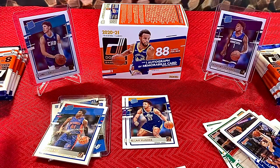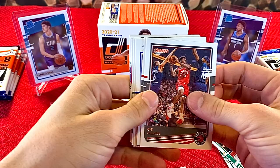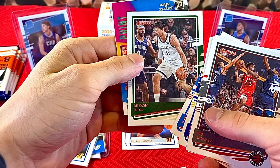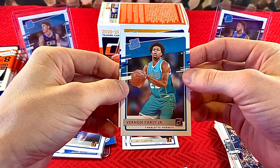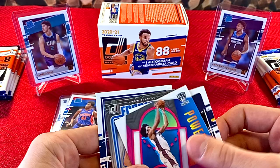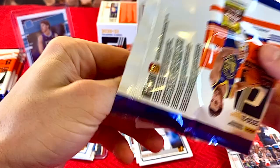Moving along to the next pack — we haven't seen a laser yet. OG, Fred VanVleet, Markieff Morris, Danilo Gallinari, Brook Lopez. Power in the Paint insert with Jarrett Allen — that insert is not the best looking. Vernon Carey, a Hornets rookie, and Udoka Azubuike. Anytime you pull a Hornets rookie and it's not LaMelo, it's a pretty disappointing day. We've still got seven packs left — let's see. Goran Dragic, Lou Williams, Rudy Gobert, Eric Bledsoe, Donovan Mitchell. All-time league leaders insert. Aaron Nesmith and Killian Hayes. Hopefully LaMelo shows up.